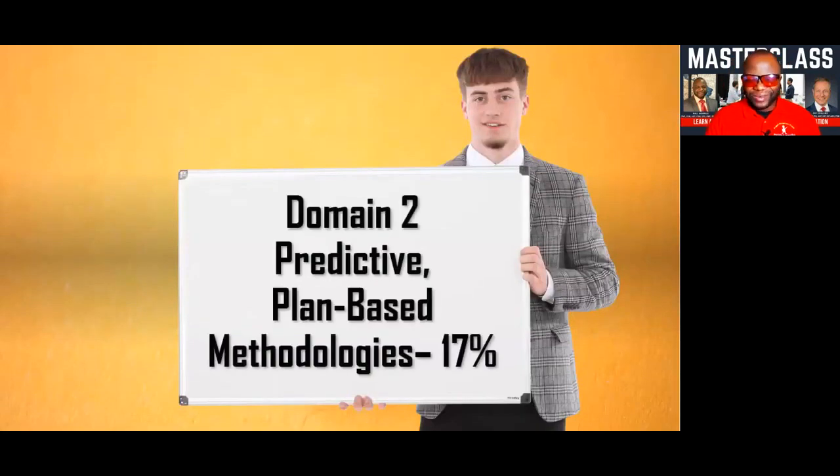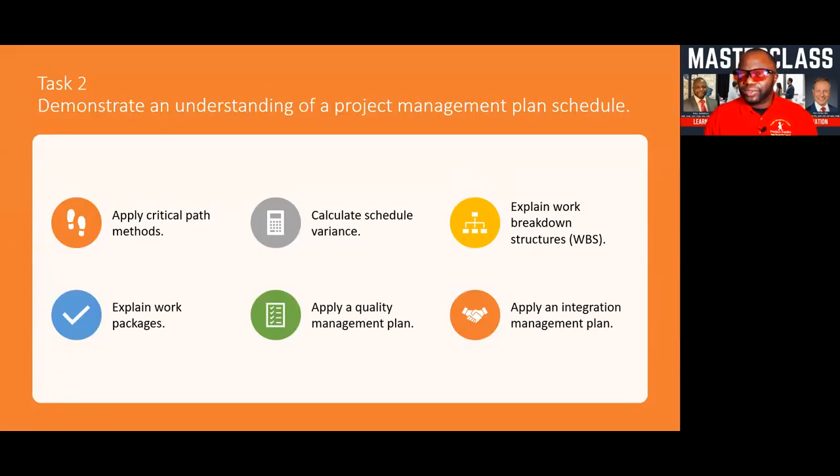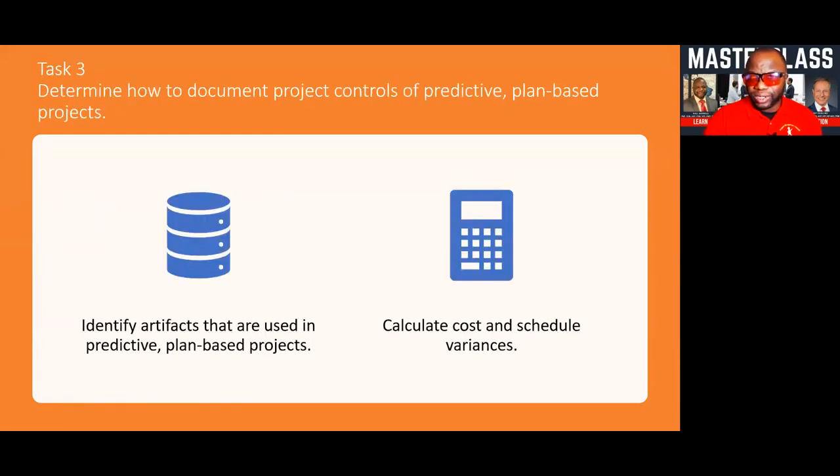Domain two, as I promised, we are going into the predictive plan-based methodologies. Explaining when it is appropriate to use predictive is covered really well in a model called the Stacey model — we're going to be showing you this, along with the concept of co-location, virtualization, and different matrix types, so that you truly understand the nuts and bolts of predictive project management. Task two is demonstrating an understanding of a project management plan — we'll talk about the schedule, the WBS, work packages, and how you integrate the project plan. Then we'll talk about documenting the controls of predictive plan-based projects, artifacts used, how you calculate cost and schedule variance, and understanding earned value.